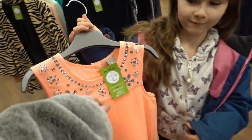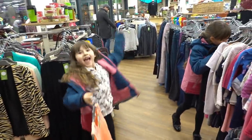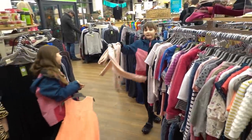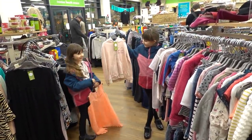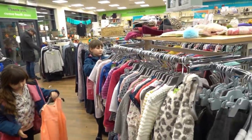How much is this? This one is £3 and it's the right size too, Bella. Yay! So that means we can get it? Well we'll try it on and we'll see. That's pretty. Have a good rummage.